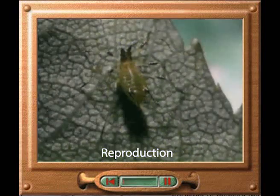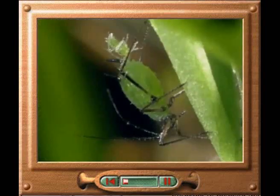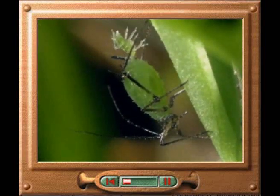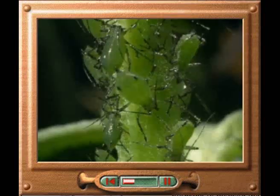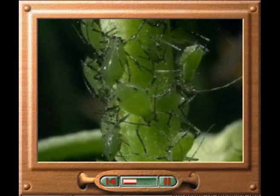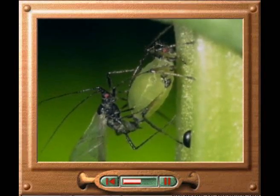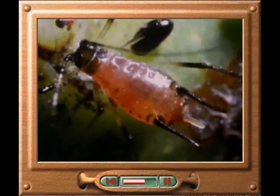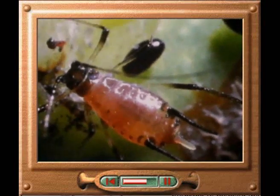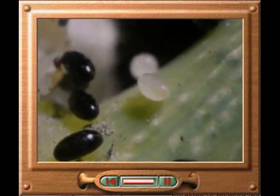Aphids reproduce both asexually and sexually during their life cycle. In the asexual phase, female aphids give birth to live offspring that develop from unfertilized eggs. This is a rapid and efficient way of increasing population numbers. In the sexual stage, male and female aphids mate, and the female lays a batch of fertilized eggs. The eggs remain dormant over the winter, enabling the aphid population to survive the cold weather. In the spring, they hatch into females that reproduce asexually.